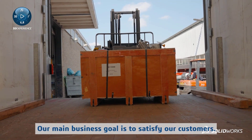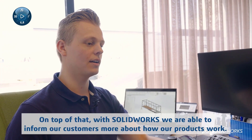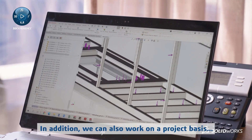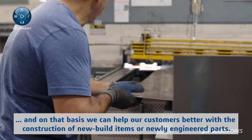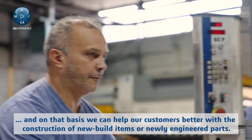Our main business goal is to satisfy our customers. On top of that, with SolidWorks, we are able to inform our customers more about how our products work. In addition, we can also work on a project basis, and on that basis we can help our customers better with the construction of new build items or newly engineered parts.